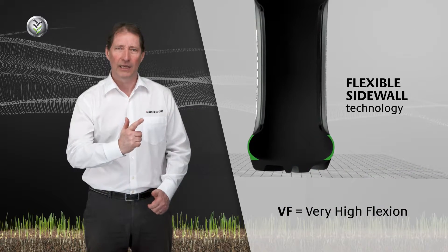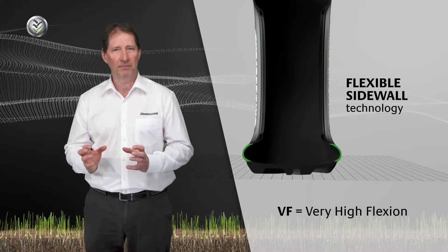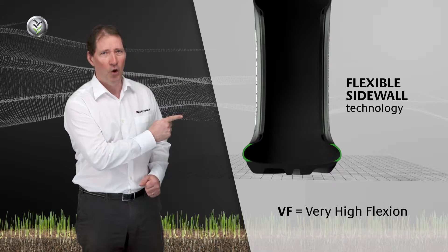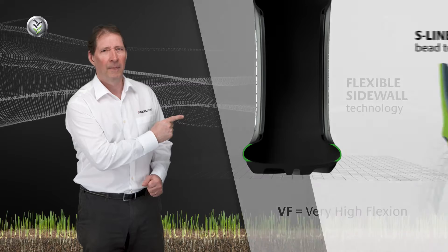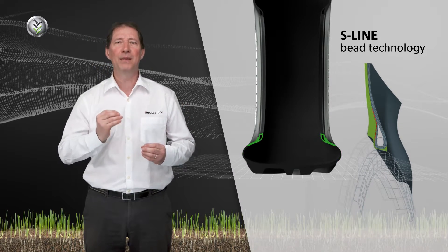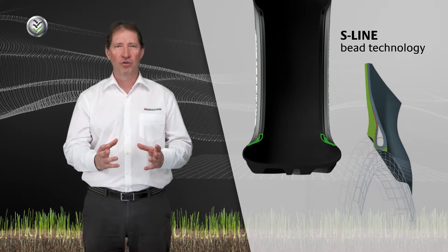The special sidewall technology provides both strength and flexibility. You will be surprised at how much deflection is possible to carry the load safely.